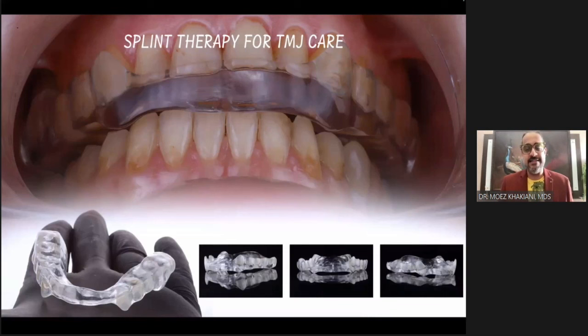Why? This patient had a road traffic accident. Unfortunately, what happens with an accident is you get a whiplash injury — there is sudden trauma. What this can do is the discs from both sides may displace forward and the condyle starts loading what is called retrodiscal tissue.